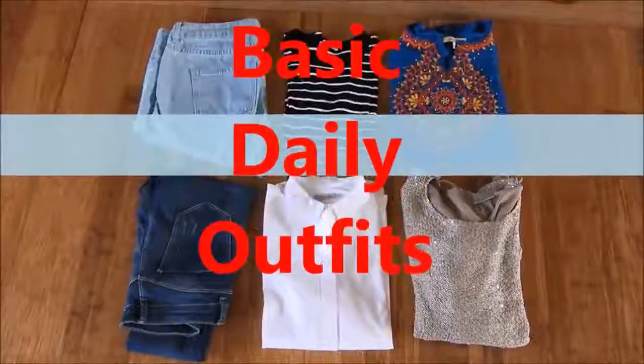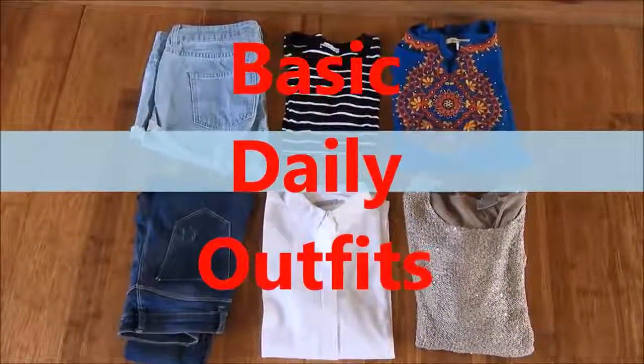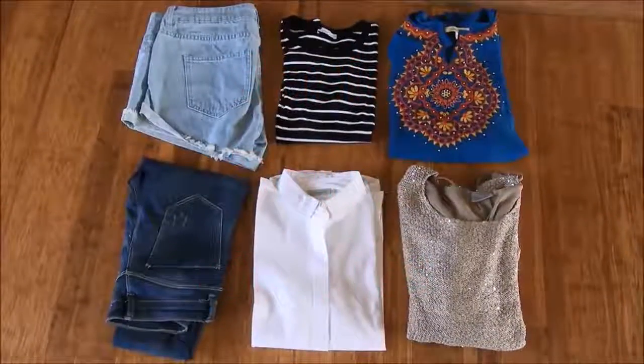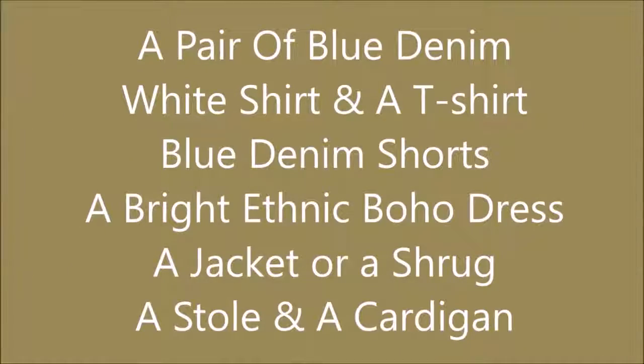It's important to make a list of your essentials to know what you love and what you want. Let's check out some of my list. Adaptability and flexibility lead to the colors you choose for your wardrobe. Colors are grouped into two categories: basic colors and highlight colors.